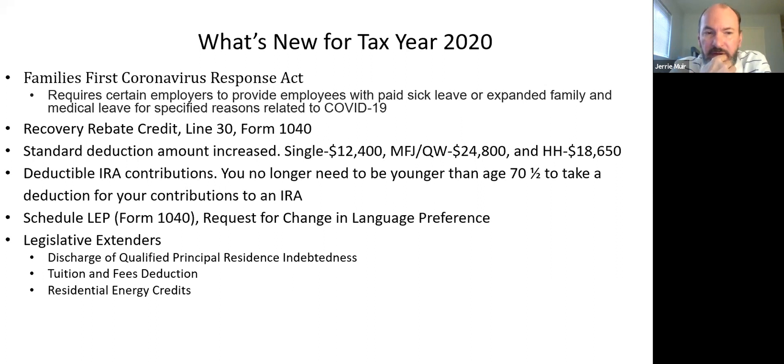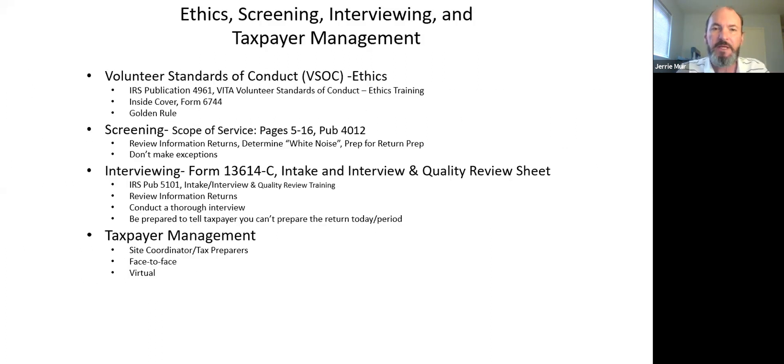For those new or with only one season, we'll have a detailed discussion about the American Opportunity Credit for college students and the Lifetime Learning Credit for individuals in post-secondary education. Let's move on and talk about ethics, screening, and interviewing.